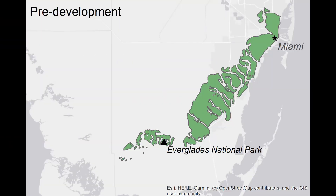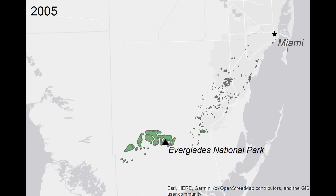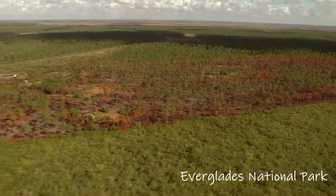As South Florida developed, Pine Rocklands were chopped up into tiny fragments that are now adjacent to neighborhoods and strip malls, where it's extra tricky to plan and light fires. This means butterflies are only left in the largest fragments that get burned regularly.